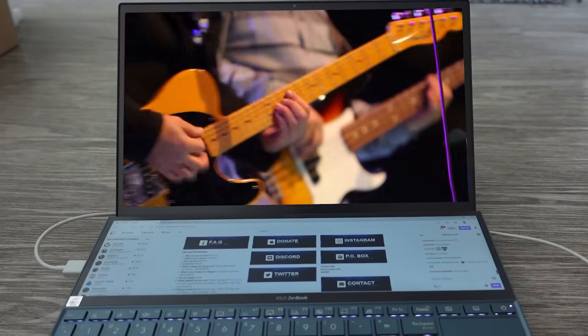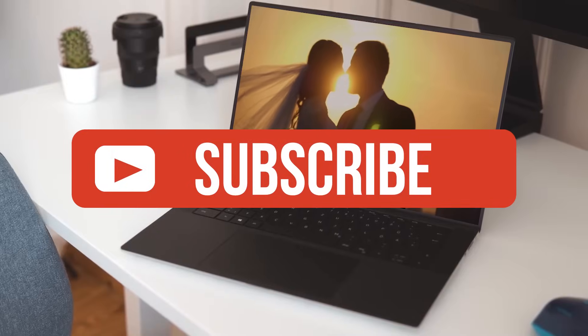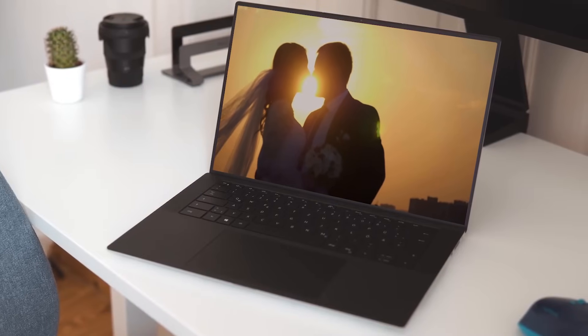If you guys liked this video or learned something, please give it a like, and be sure to check out the description for links to find the most up-to-date pricing on all products mentioned in this video. That's all — till next time!